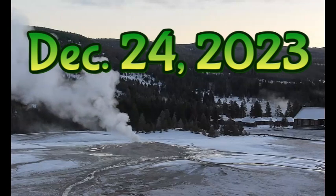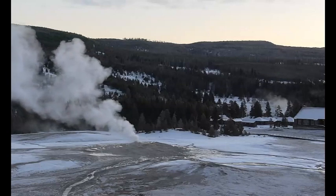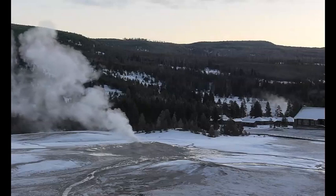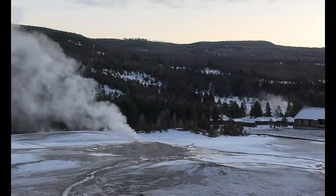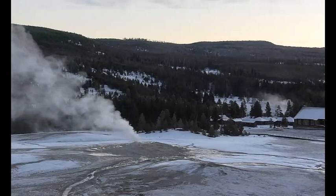We're looking at Old Faithful. The sun just came up, maybe half an hour ago there. It's currently 7:56 a.m. as I'm making this video there at the park. We're waiting for Old Faithful to go off — it went off earlier, but it was really dark when it did.